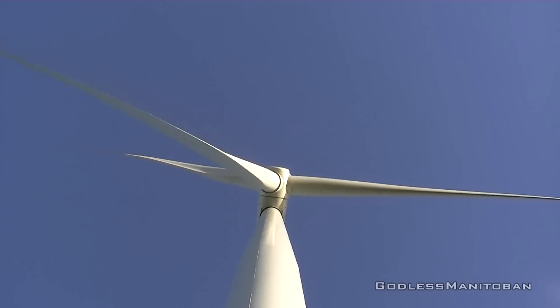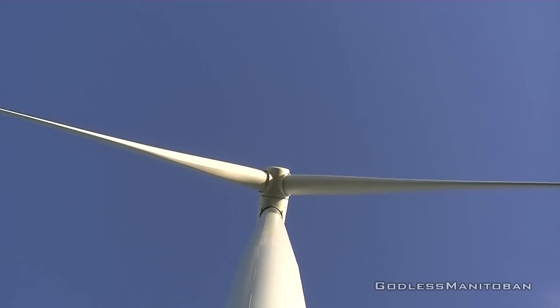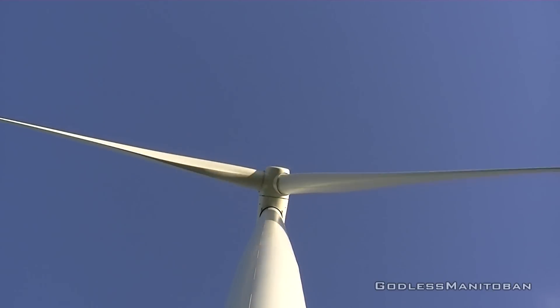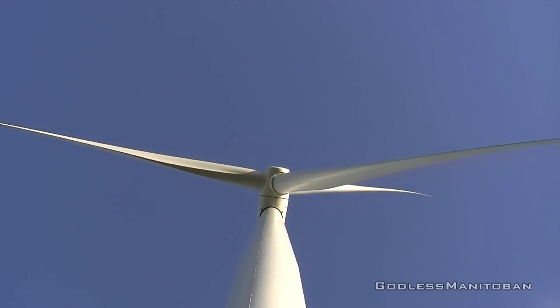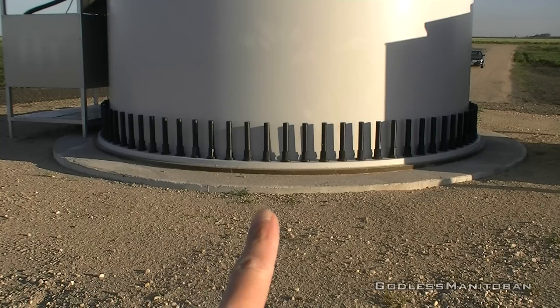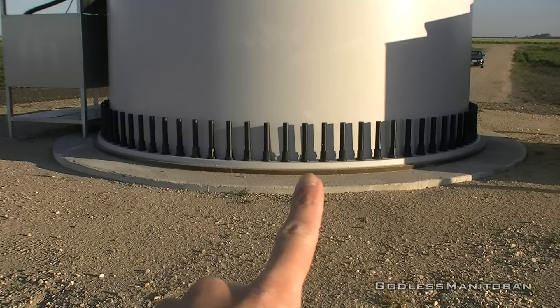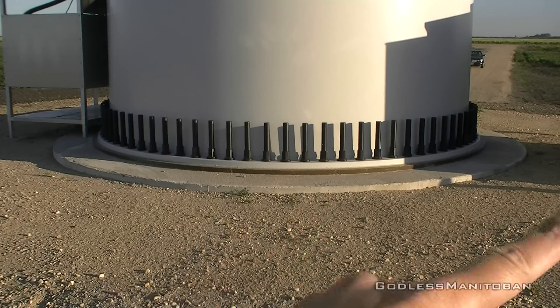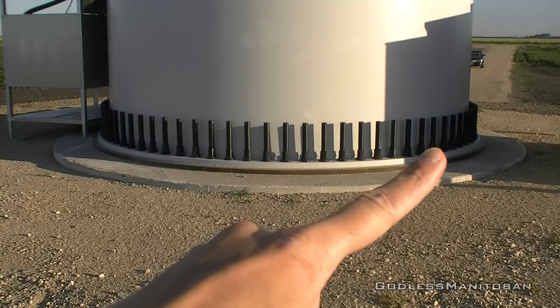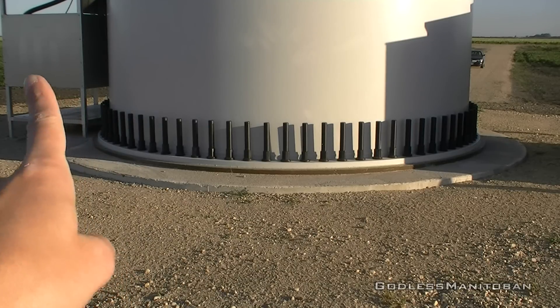So we're directly below the tower. It's a windy day, but yeah, we're right below it. Here's the base of the wind turbine. Those metal pieces there that you can see sticking up at the bottom are all bolted down, and there's a cement pad. The transformer is over there, and the stairs to get access into the wind turbine itself are over there as well.